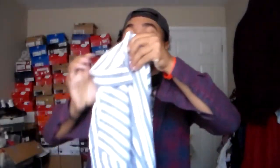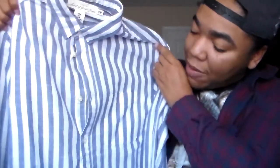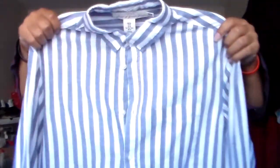Next up is another striped button-up — I know y'all are probably like, this dude loves stripes. This is probably my third striped button-up. This one is kind of a navy blue mixed with a grayish color. Definitely worth it — this was only ten bucks. It was one that didn't make the final cut last time, but I went back and copped it and it was still there. Size medium, and the fit on this is actually true to size — medium fits great.